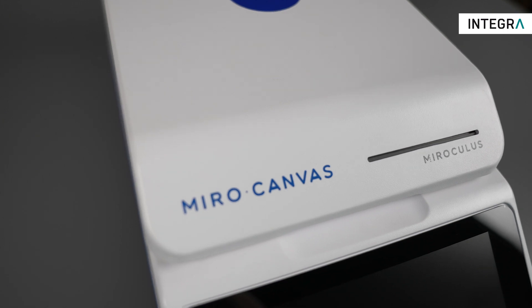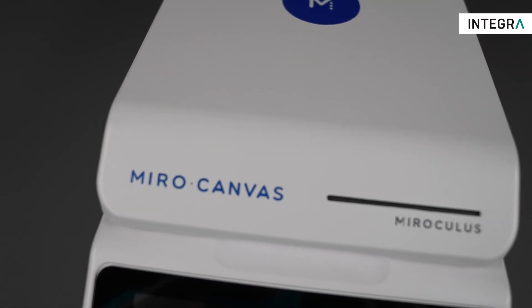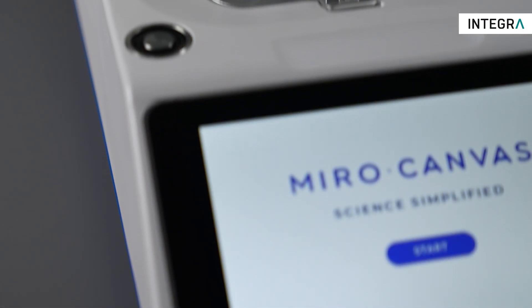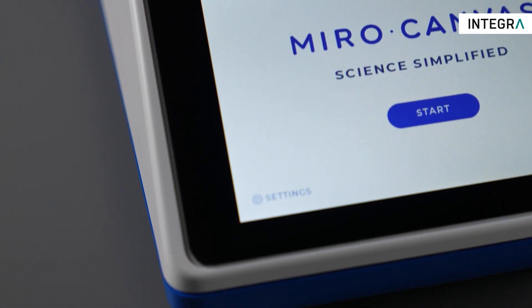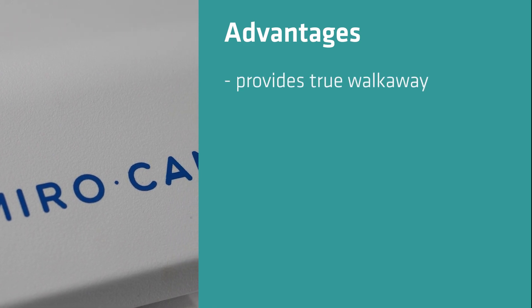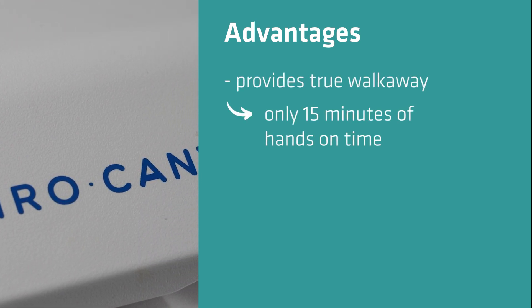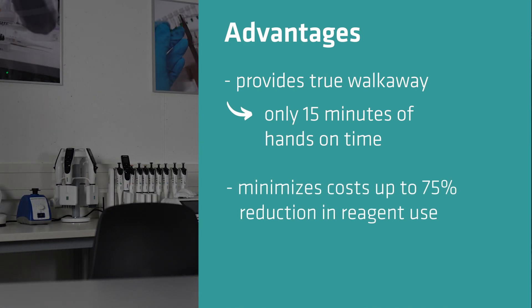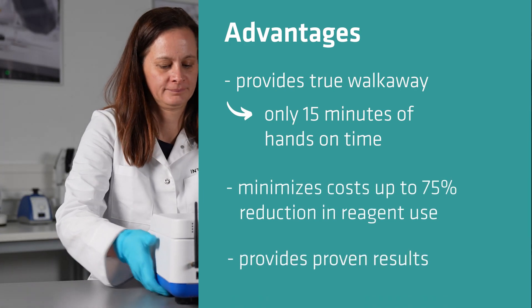Miro Canvas is a compact digital microfluidic platform which enables users to accelerate their genomic discoveries by automating their NGS workflows in one small device. It provides true walkaway use with only 15 minutes of hands-on time, minimizes running costs with up to 75 percent reduction in reagent use, and provides proven results across multiple protocols.